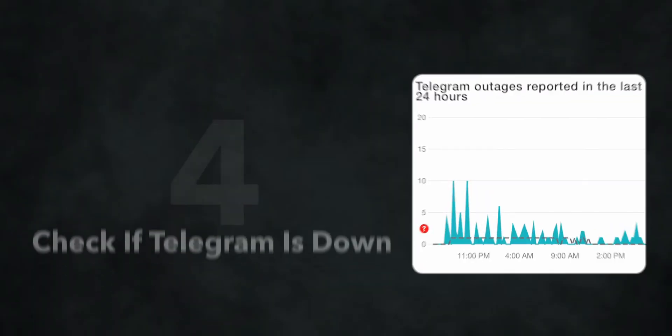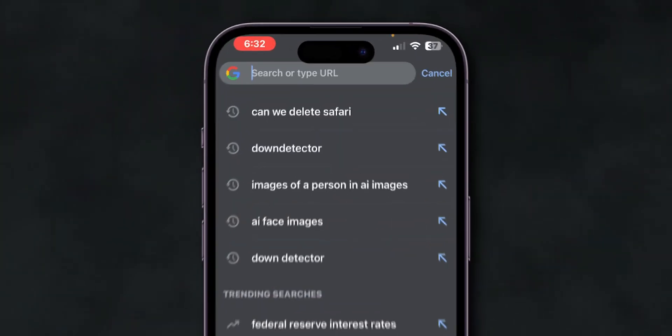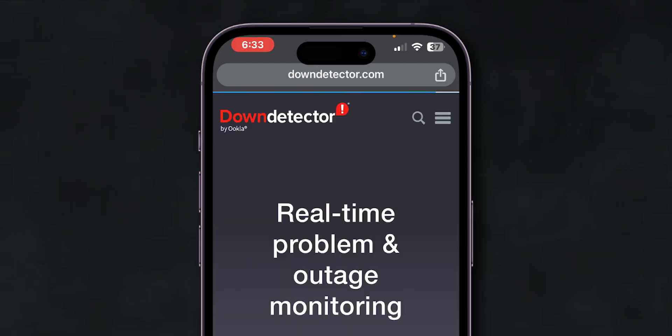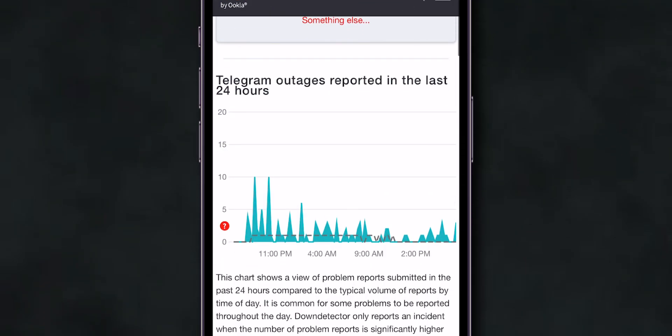If not, check if Telegram is down. If updating the app doesn't work, it's possible that Telegram's servers are down. Open your preferred web browser and in the search bar, search for a website like downdetector.com. In the site's search bar, search for Telegram. You can then see a graph with Telegram statistics showing whether the service is down or up.